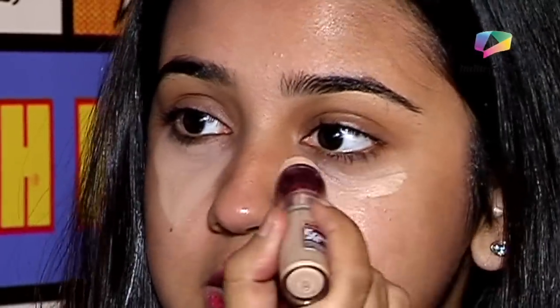Always apply your concealer in a triangle shape. If you do it in circles, your under eyes and cheeks will look different from each other, which doesn't match and your makeup won't blend well.